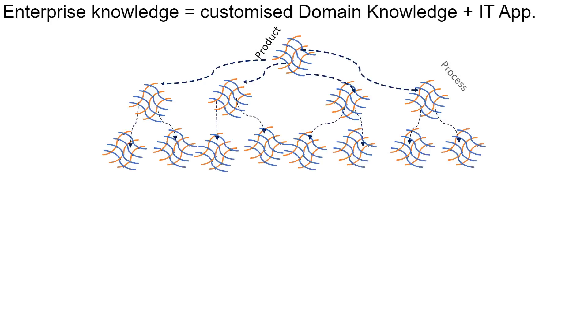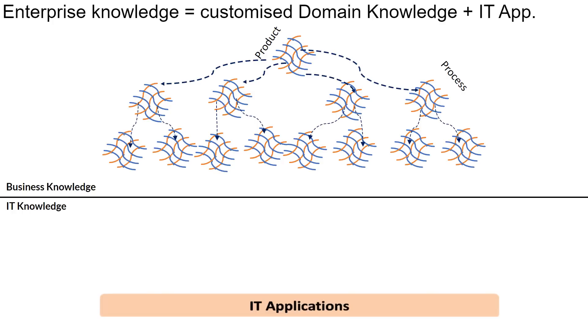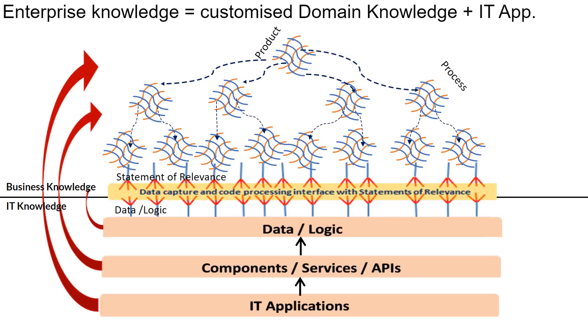Industry domain knowledge evolves to enterprise knowledge in two steps. It is first customized to meet the needs of the organization. An IT application is then added to complete the enterprise knowledge, creating two compartments: business knowledge and IT knowledge. IT knowledge is also hierarchical, starting from IT applications to its components and finally to its detailed constructs in the form of data and logic. Examples of data are XML files and tables, and logic includes methods and validation modules. Hierarchy assists in connecting high-level and detailed information. Additionally, there is traceability between business and IT knowledge at all levels. At the detailed level, knowledge nuggets from the business and IT side are connected in a many-to-many relationship. An example of a statement of relevance is 'Aadhaar card can be used as evidence for identity proof,' and an example of data is 'Aadhaar card format is 12 numeric,' which is an attribute of a field stored in the related table.